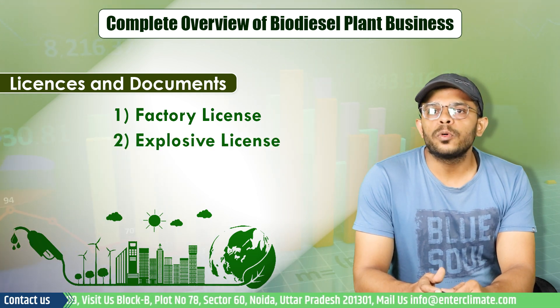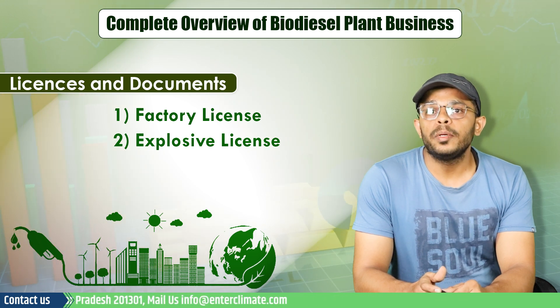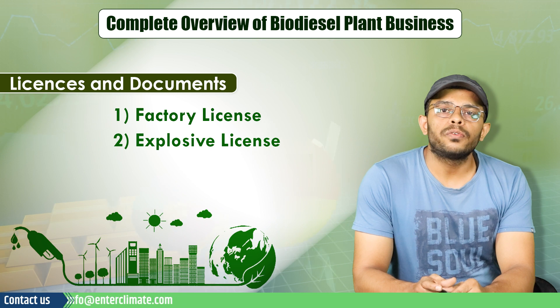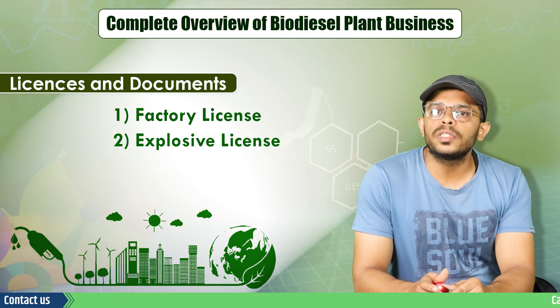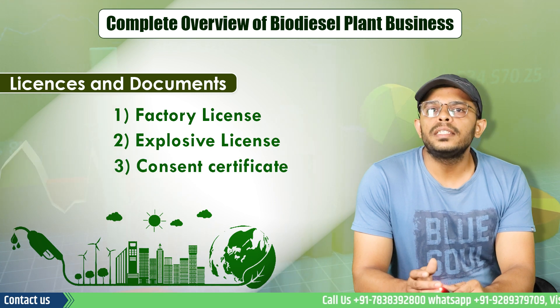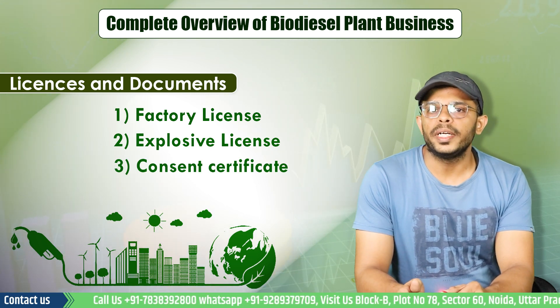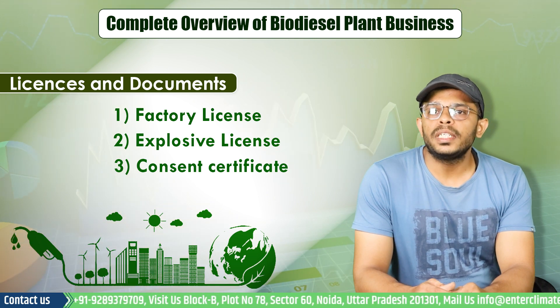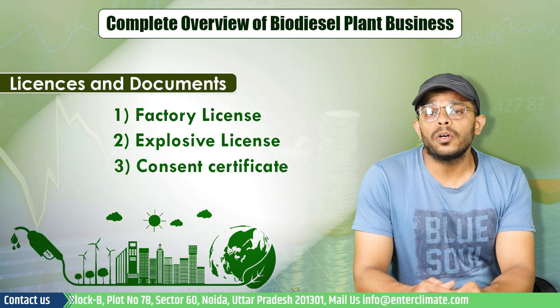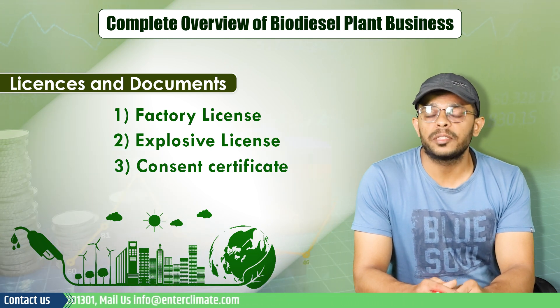You will also need an explosive license, because storage of any combustible fuel can be potentially dangerous. Therefore, one has to obtain an explosive license from the Directorate of Explosives. Finally, a consent certificate from your respective pollution control board or pollution control committee will also be required. The consent to establish and consent to operate must be obtained before the unit's establishment and the start of operations respectively.